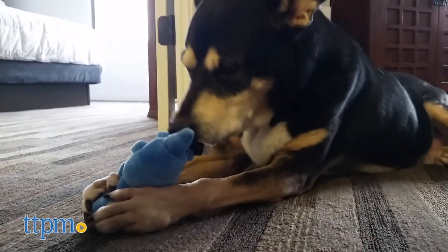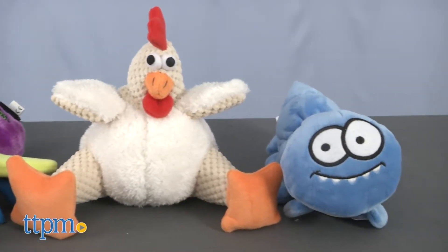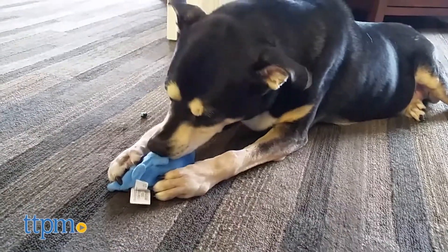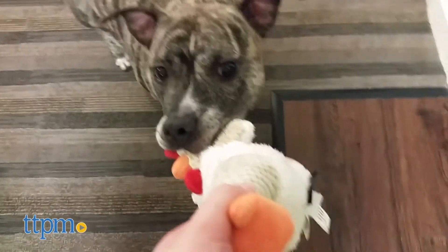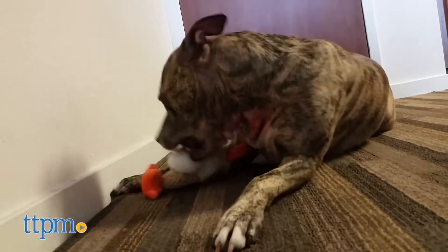They come in fun shapes, colors, and characters, including a chicken, a caterpillar, and a bug. Plush toys can easily be destroyed within minutes, but these ones were built to last. We found that they were well-crafted and made with lots of care. They were able to provide long-lasting, solo fun for dogs of all ages, even for large active dogs that like to play rough.